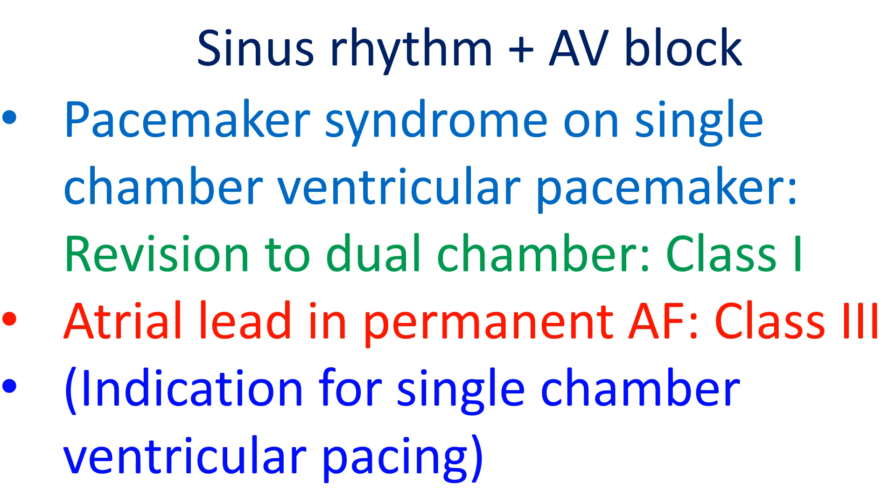An atrial lead should not be implanted in a person with permanent or persistent atrial fibrillation if a rhythm control strategy is not being planned — this is a class 3 recommendation. That is also an indication for single chamber ventricular pacing.